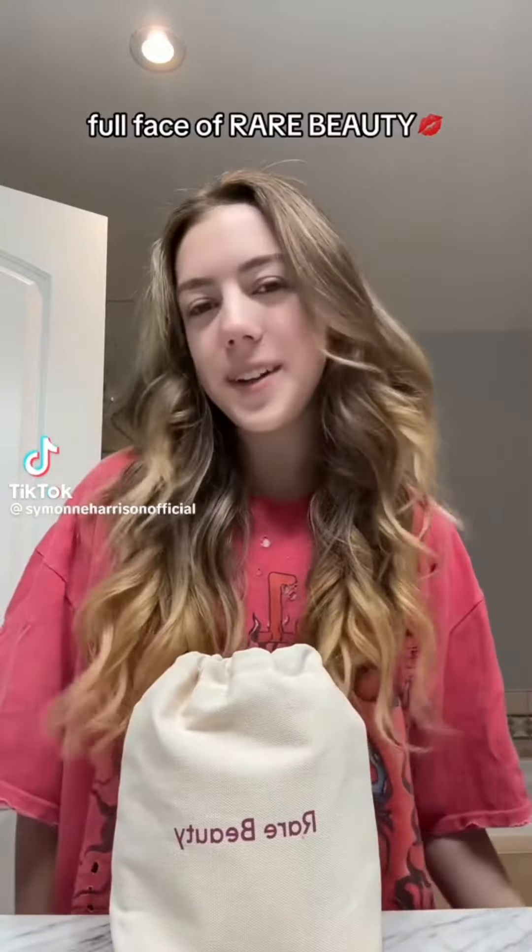We are doing a full face of Rare Beauty. Rare Beauty sent me so much stuff and I'm so excited.